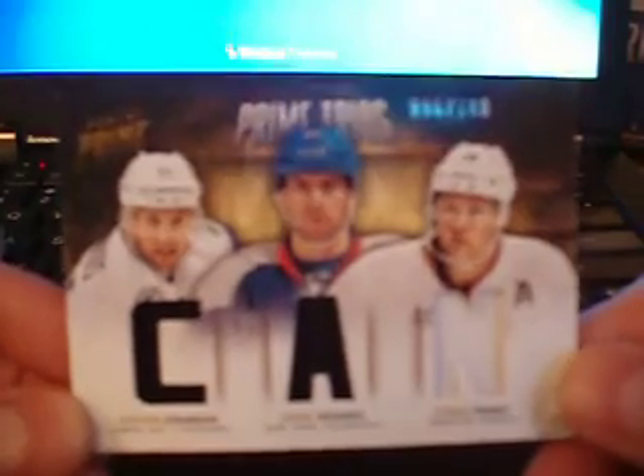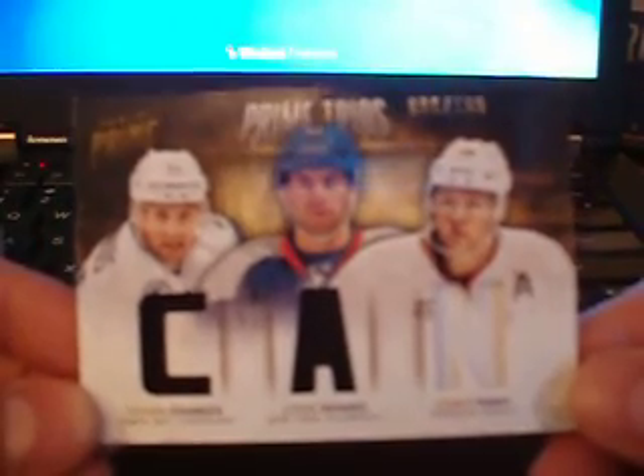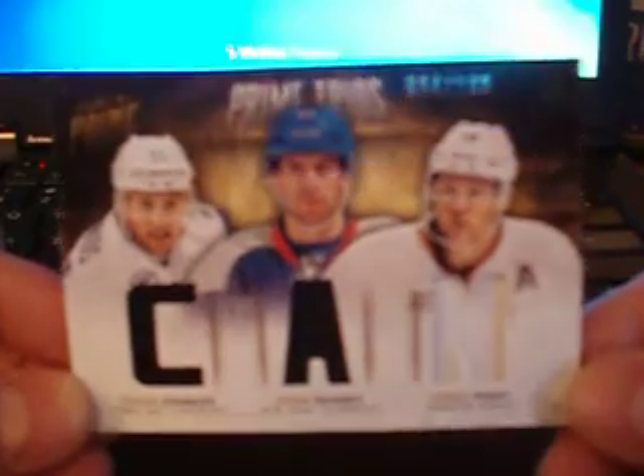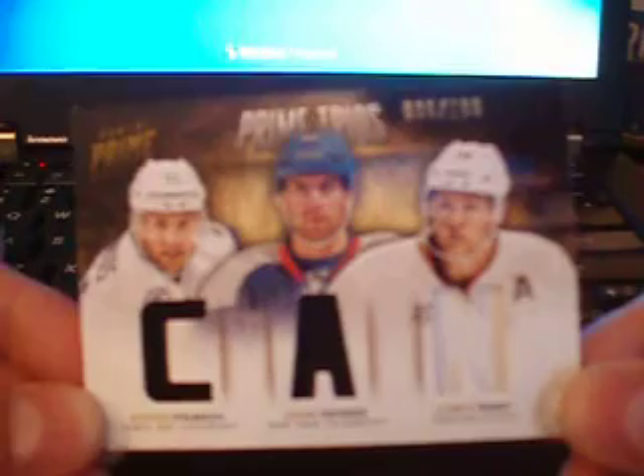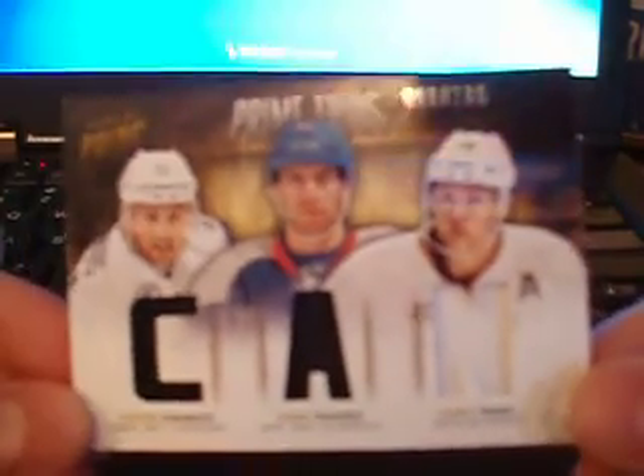Then we've got prime trios — triple jerseys to 100 of Stamkos, Tavares, and Perry. Nothing like me opening a box of hockey cards and getting an Islanders appearance. Isn't that right, Denny? So there's your obligatory Islanders reference slash appearance.